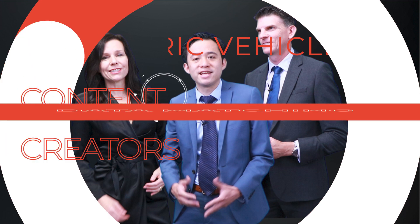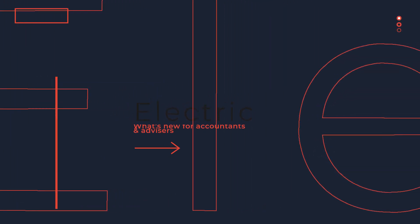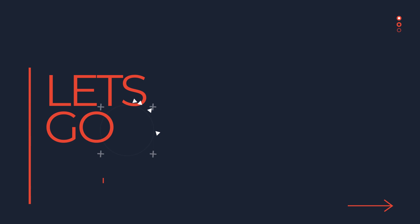Welcome to the roundup covering what's important to advisors and accountants across the month of April. This month: why is the ATO targeting rental property owners? We'll also look at the new guidance for content creators and the gaps in that guidance. But first up, the guidance from the ATO on claiming running costs for charging electric vehicles. Who does the guidance apply to and how do you actually apply it?